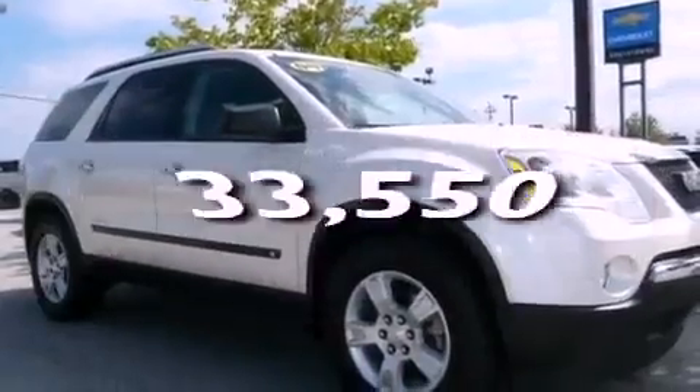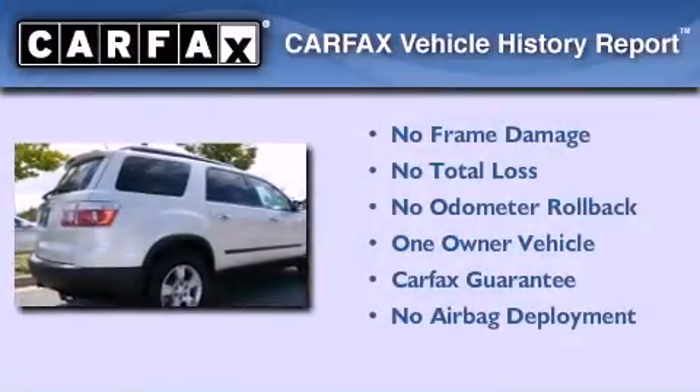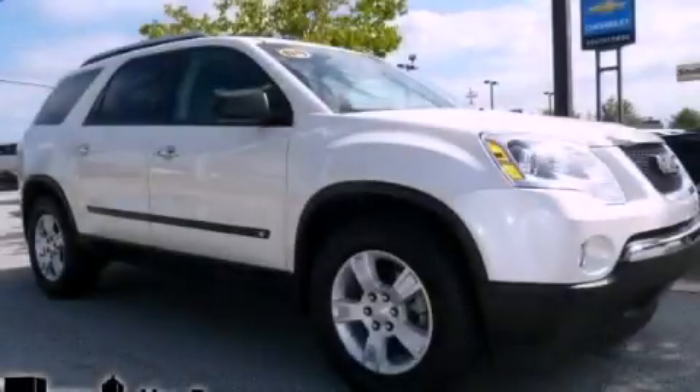This vehicle has fewer than 34,000 miles on the odometer. This GMC has had only one owner and it qualifies for the Carfax buyback guarantee. Please call today to reserve this vehicle for a test drive.